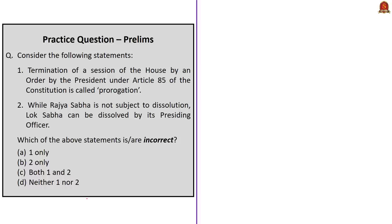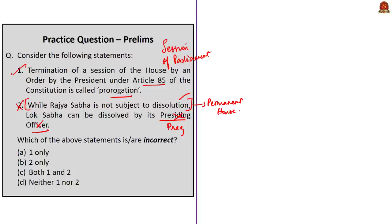This question is a two-statement question about the session of Parliament. The first statement says the termination of a session of the House by an order of the President under Article 85 of the Constitution is called prorogation — this is correct. Article 85 deals with sessions of Parliament, prorogation, and dissolution. The second statement says that while Rajya Sabha is not subject to dissolution, Lok Sabha can be dissolved by its presiding officer. The first half is correct — Rajya Sabha is not subject to dissolution since it is a permanent body — but Lok Sabha can be dissolved only by the President, not the presiding officer. So the second statement is incorrect. The correct answer is option B — 2 only — since you need to choose those statements that are incorrect.